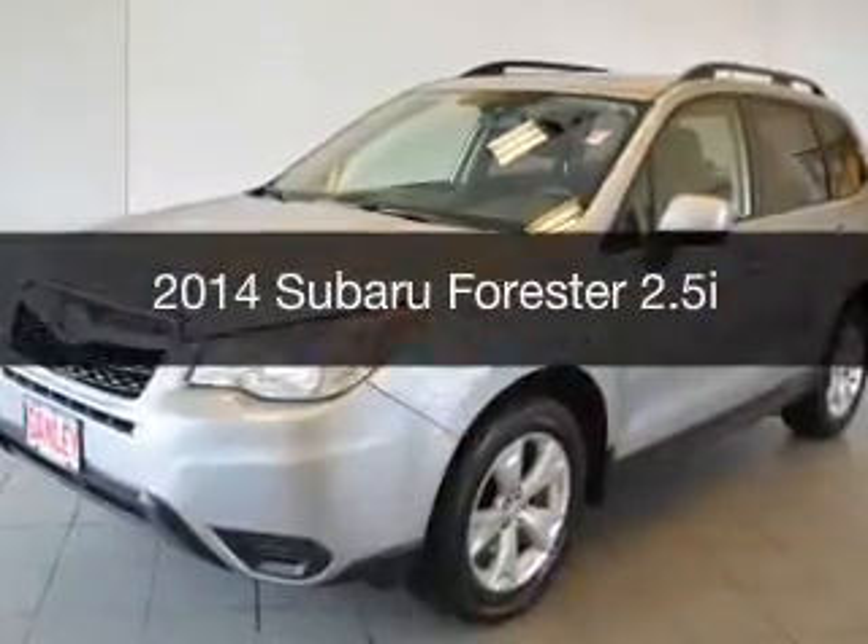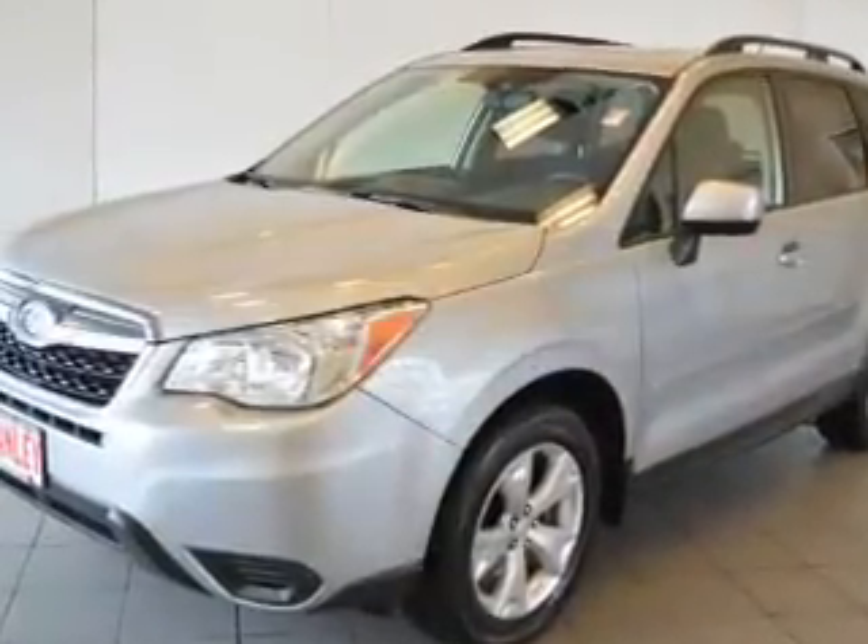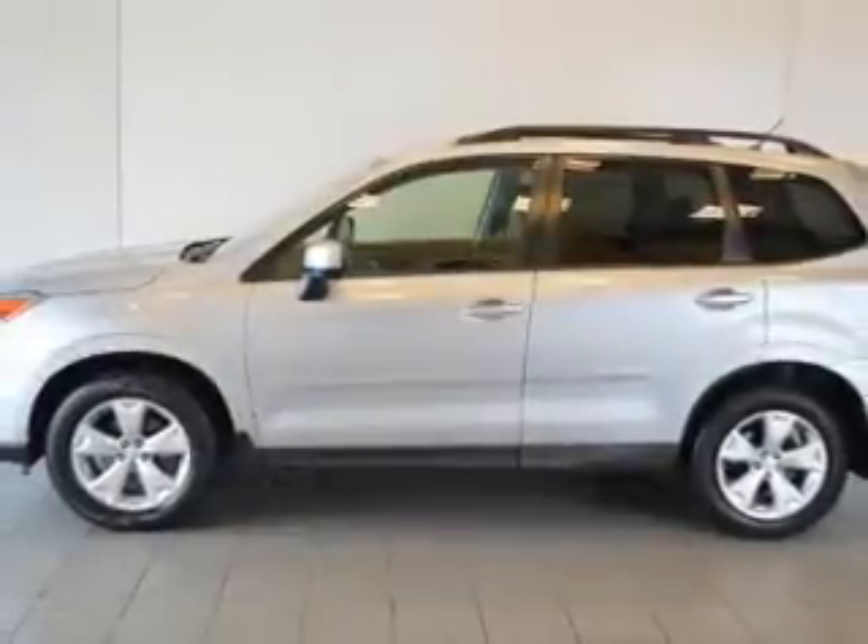This is a used 2014 Subaru Forester. It's powered by all-wheel drive, engine, and an automatic transmission.